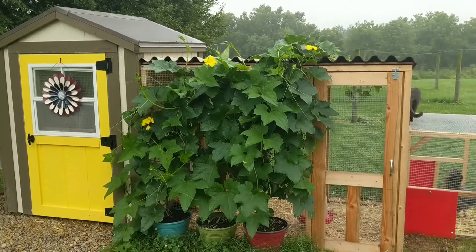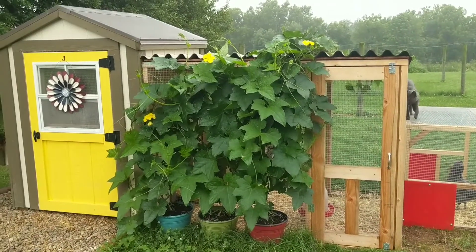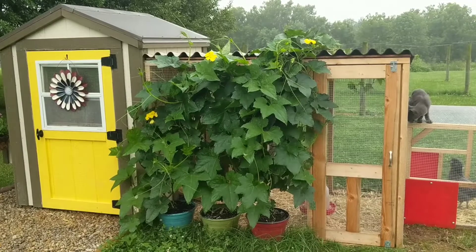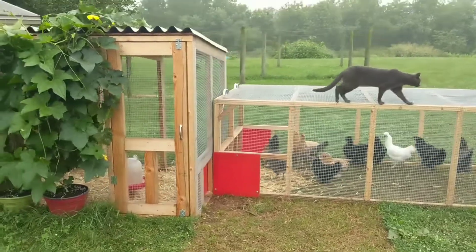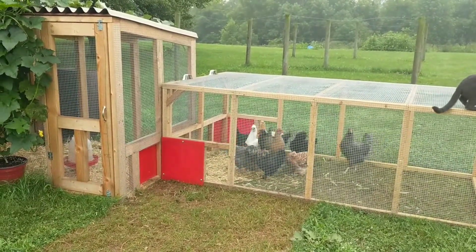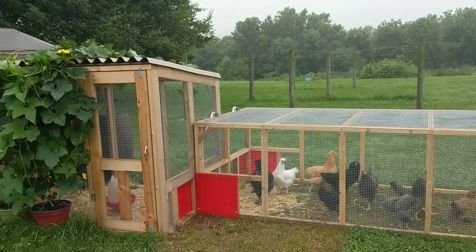We custom built a four by six foot run and put a roof on it, so that extends the amount of space that's protected from the weather. We've also built this really cool portable run that actually rotates around. You can see everywhere where there's a red panel — that is a door that we can open or close and kind of rotate the run around, which is really neat.